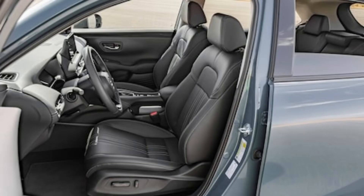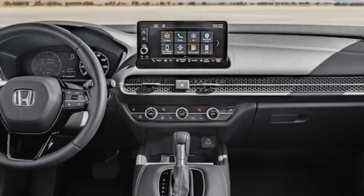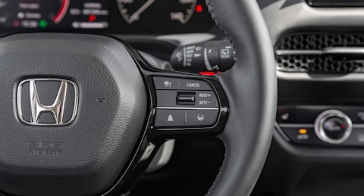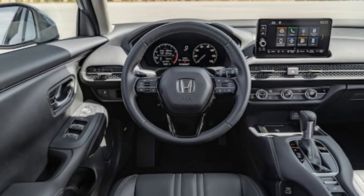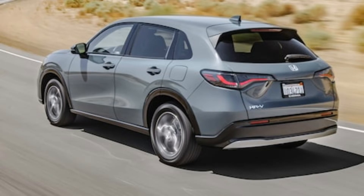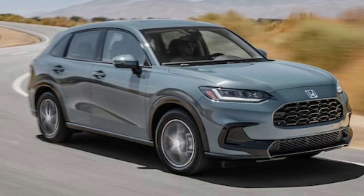That type of compromise used to be a given in this segment, but that's no longer the case. The Kia Seltos, Subaru Crosstrek, and a couple other competitors won't feel quite as slow as the HRV. It's not the end of the world, and it won't be the top priority for most buyers, but it's worth noting. This engine doesn't show much power until it revs past 4,000 RPM.